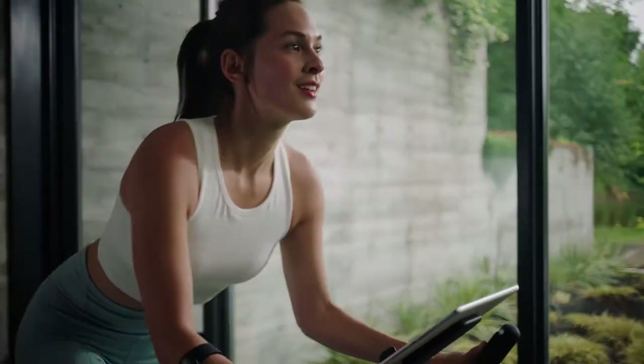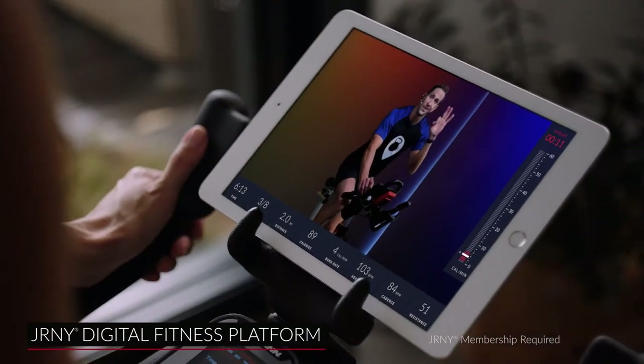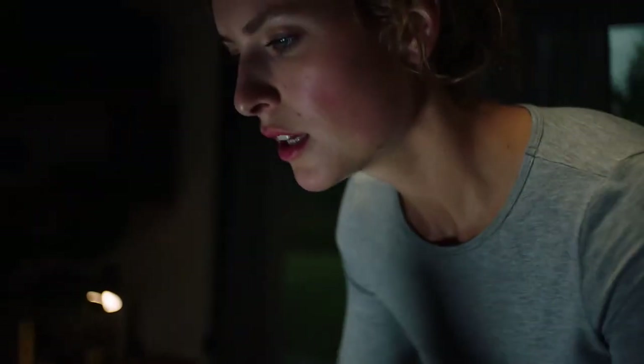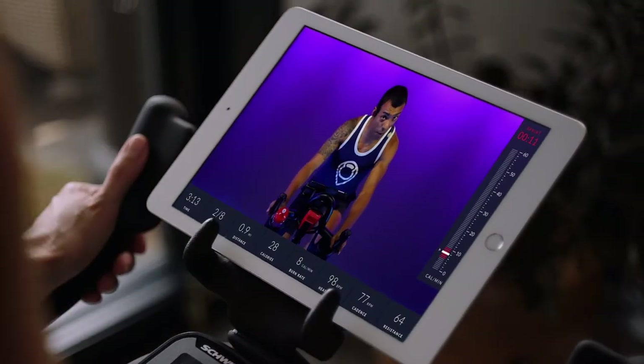Discover something new and personalized every day of the week with a Journey membership, now available on iOS and Android devices. The Journey app assesses your fitness level and recommends workouts based on your abilities, available time, mood, and the workout experiences you enjoy most — like adaptive workouts with real-time coaching.